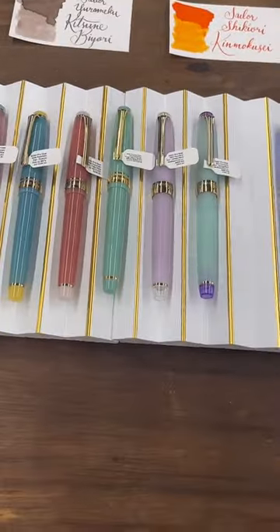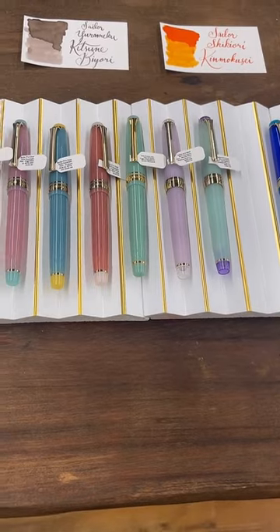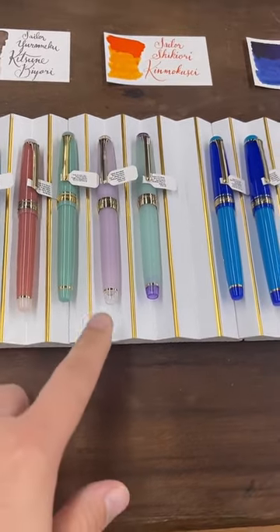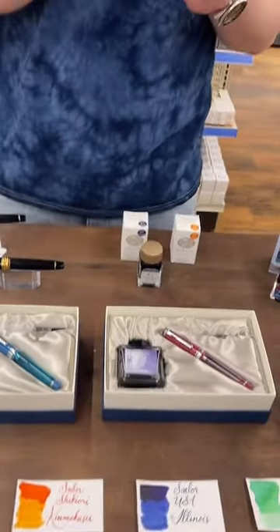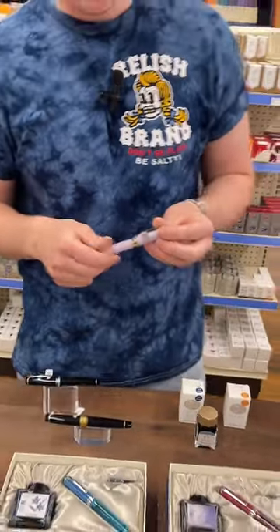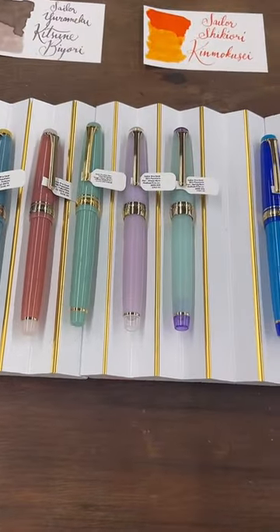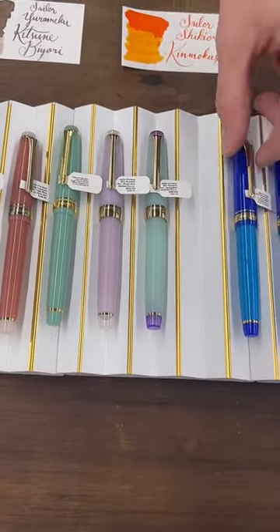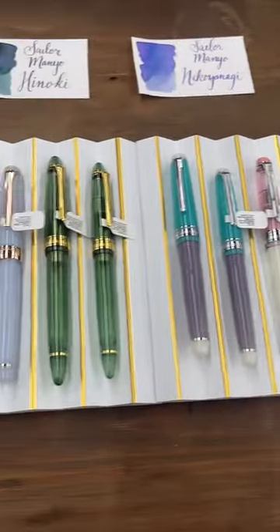Can you check the nib on the rain series — the Spring Rain and Winter Rain — are those 14 or 21 karat? They're 21 karat. So that's a special nib for a special edition. Someone also asks about push-button pens like the Vanishing Point. We don't have any — I'm not sure if Sailor makes any, but nothing in the collection that we have.